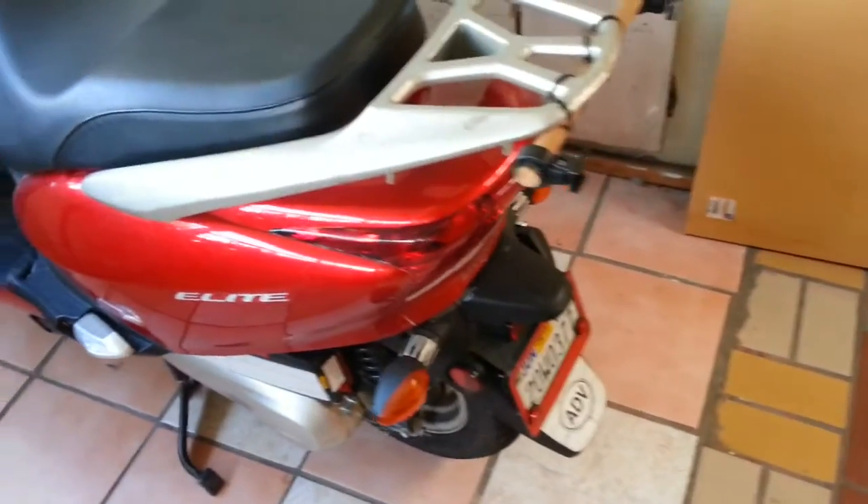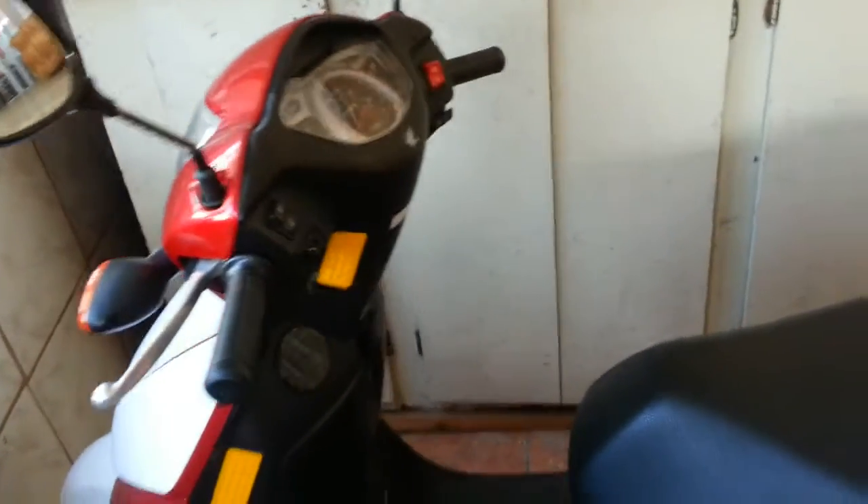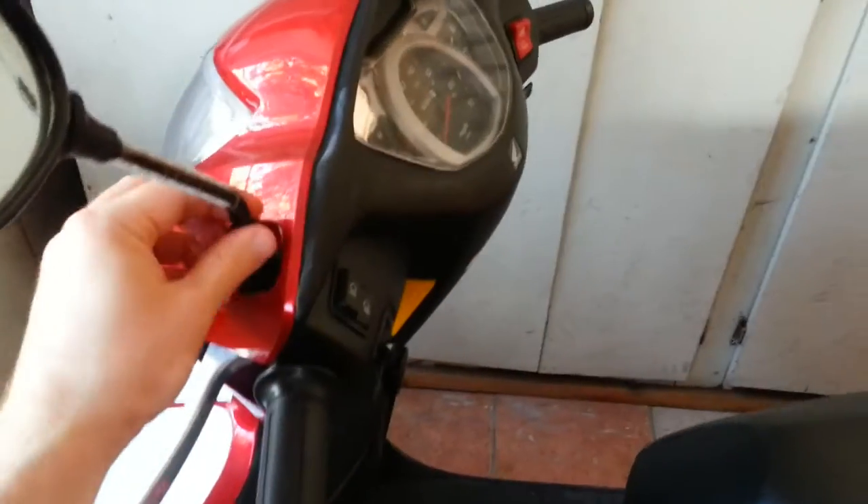Now every time I change it I install a new washer. Alternatively, you can check if it's leaking with the old washer first, and if it is, use a thread sealant or just install a new one.